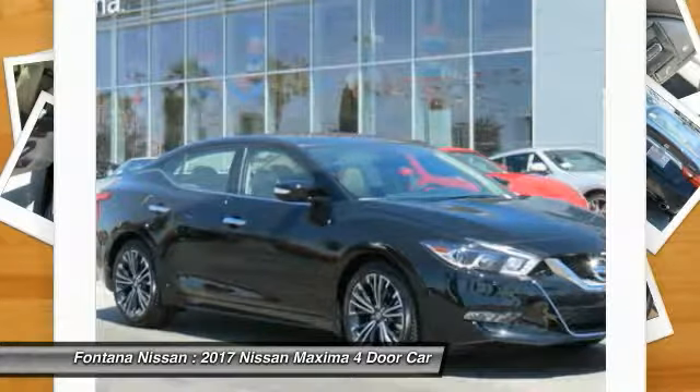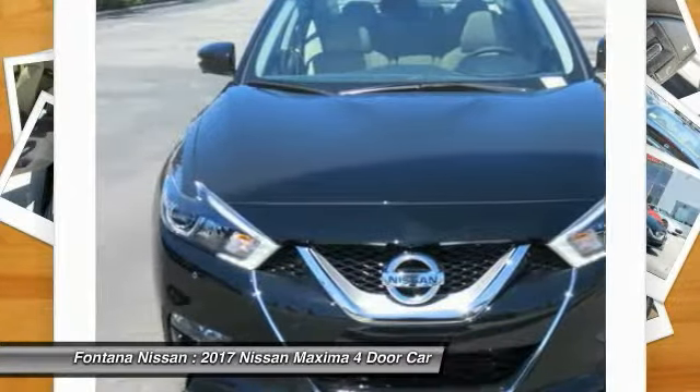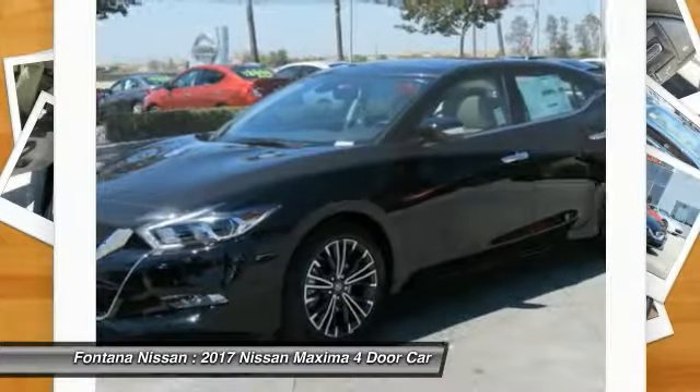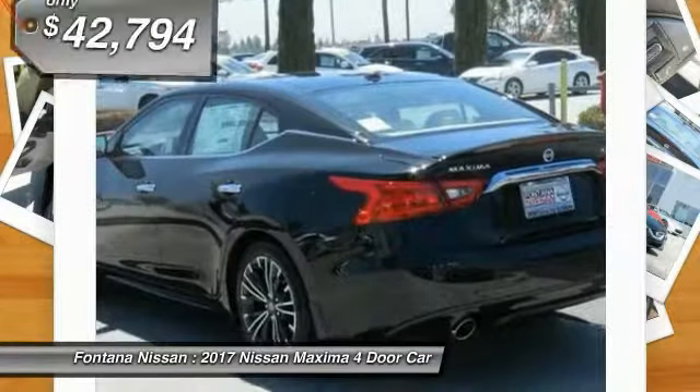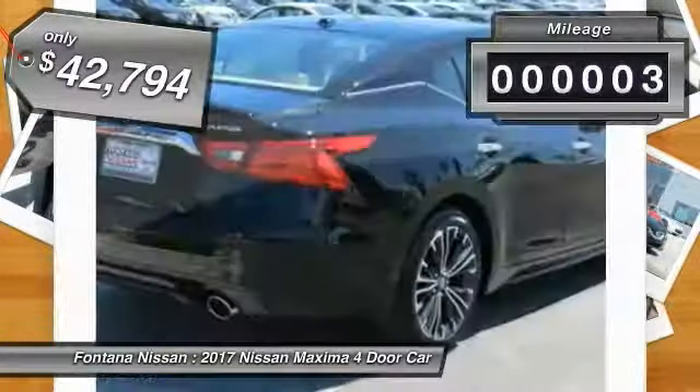The spacious interior provides refined comfort for up to five passengers. Advanced technologies such as Nissan Intelligent Key and Push Button Ignition offer convenience and control, and is priced below $45,000.